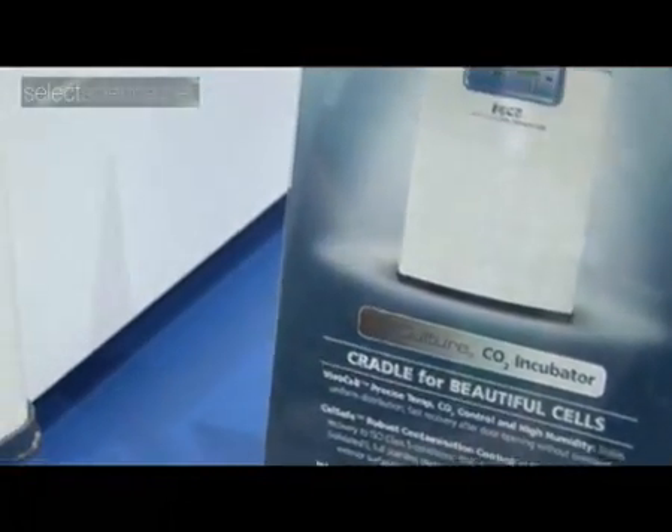We have a pharmacy isolator and general purpose ovens, incubators, and right over here a new cell culture CO2 incubator.